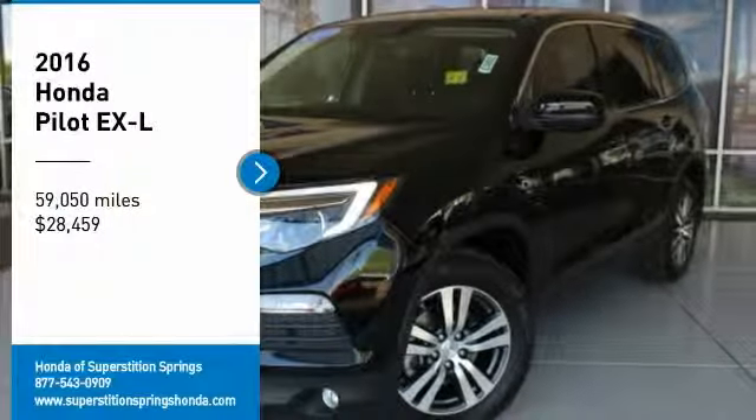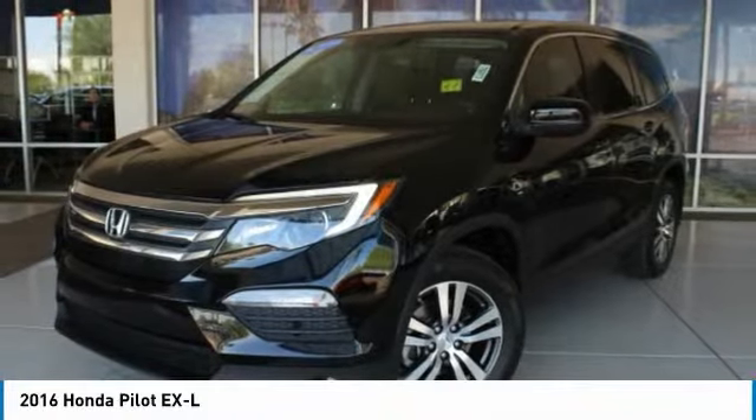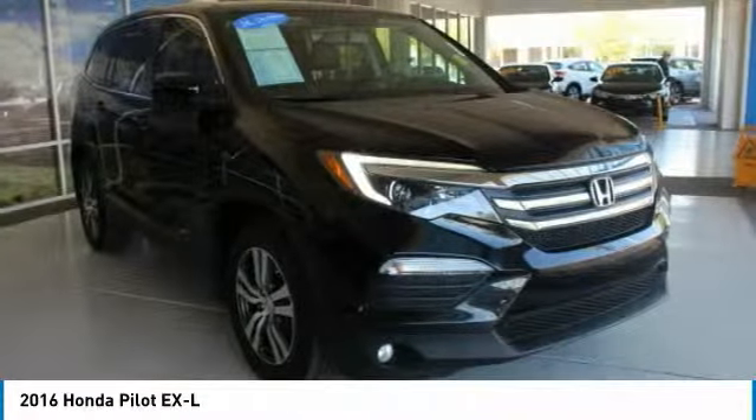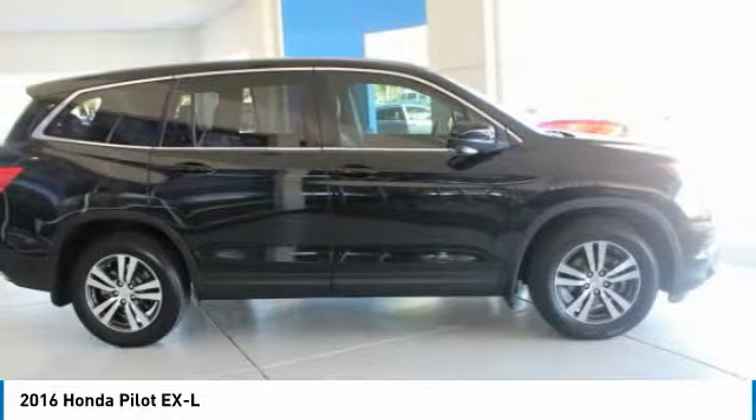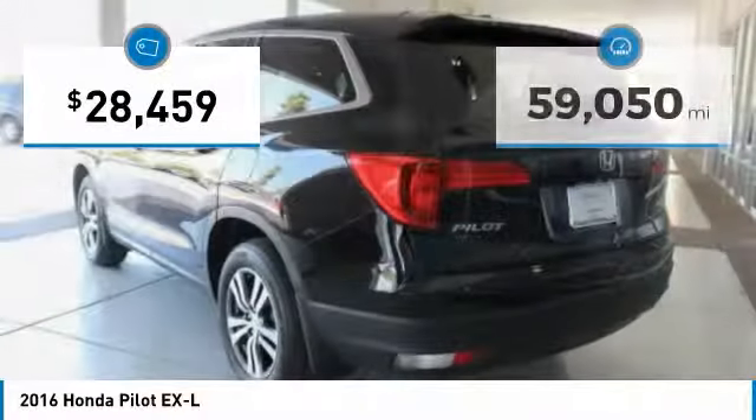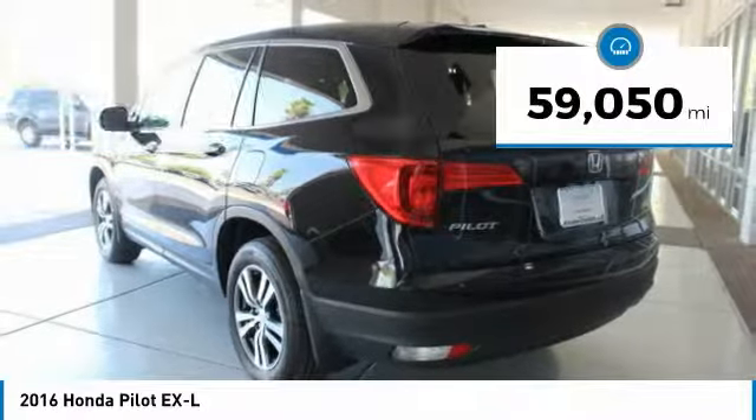Make a great choice today with the 2016 Pilot — Optimal Utility, Indulgent Interior, Powerful Performer. You'll be ready for almost anything in the Honda Pilot, and it is priced below $30,000. This vehicle has less than 60,000 miles.